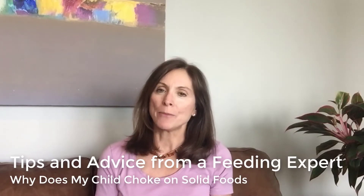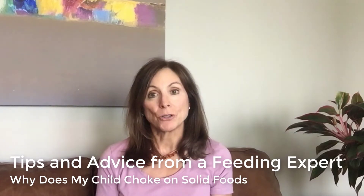Hello, and welcome to Joan Comrie's Feeding Tips. My name is Joan Comrie, and today's topic is going to be from a question a mom sent me in an email asking: what does it mean if my child is choking on the little table foods that I'm giving my child?